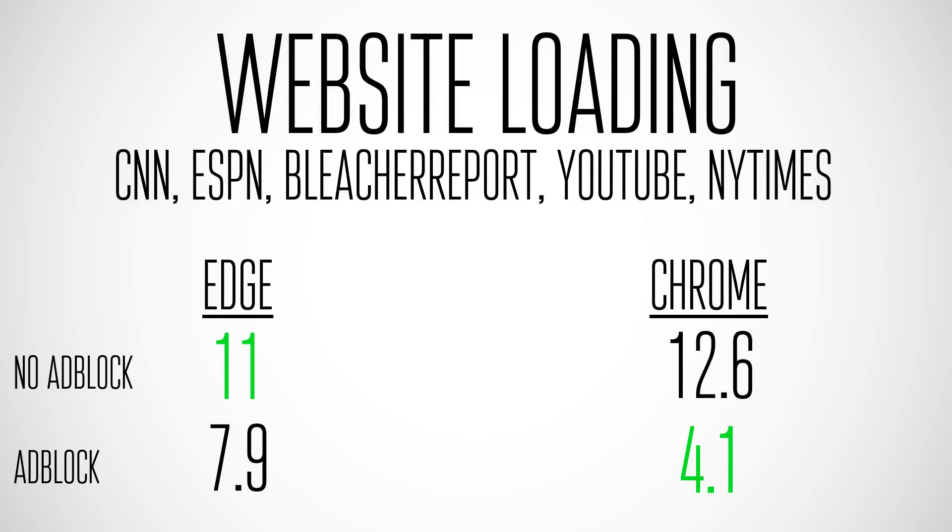With ad block plus enabled on both, Edge goes down to 7.9 seconds but Chrome goes all the way down to 4.1 seconds. I'm not sure if Chrome just accesses the cache quicker or if the ad block extension is better optimized in Chrome, but if you're an ad block user, Chrome has a significant advantage. Even without ad block, Chrome feels faster because it shows you the website as it's loading, whereas Edge loads everything and then flashes the website.